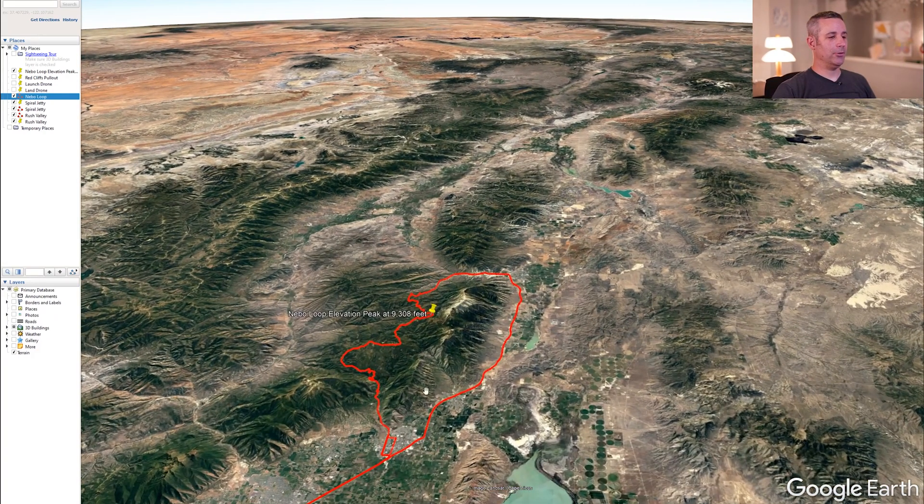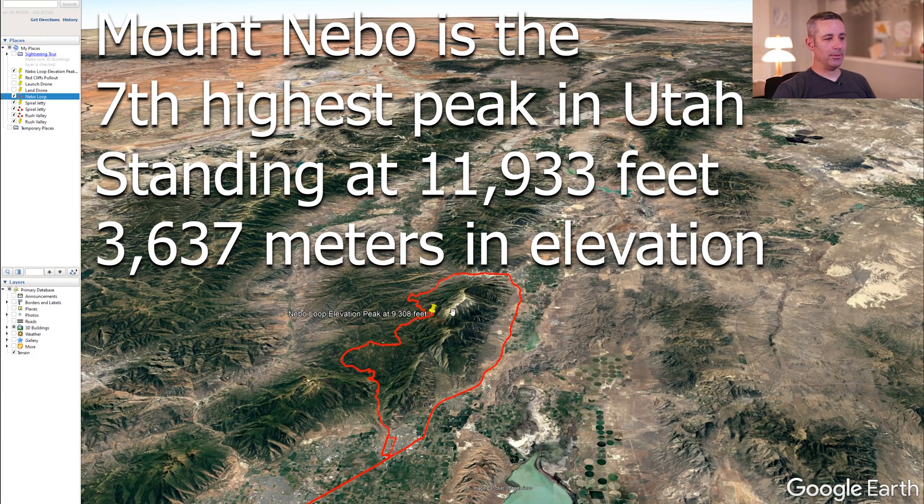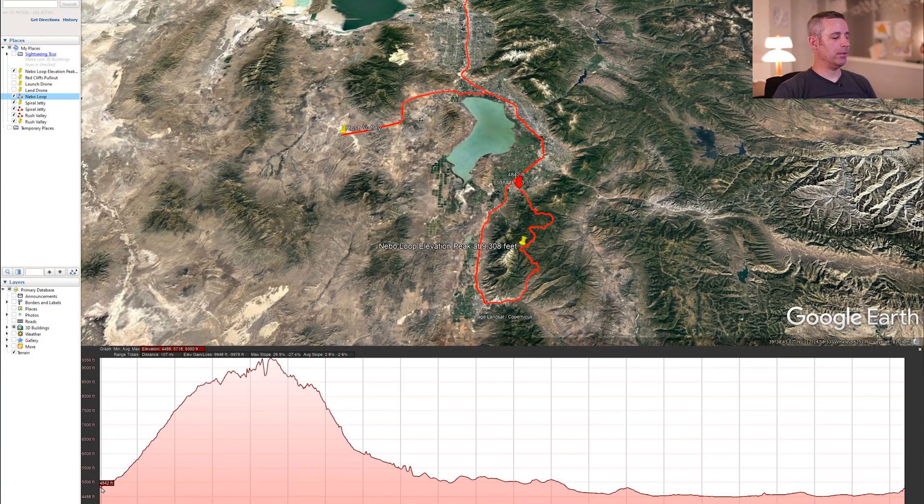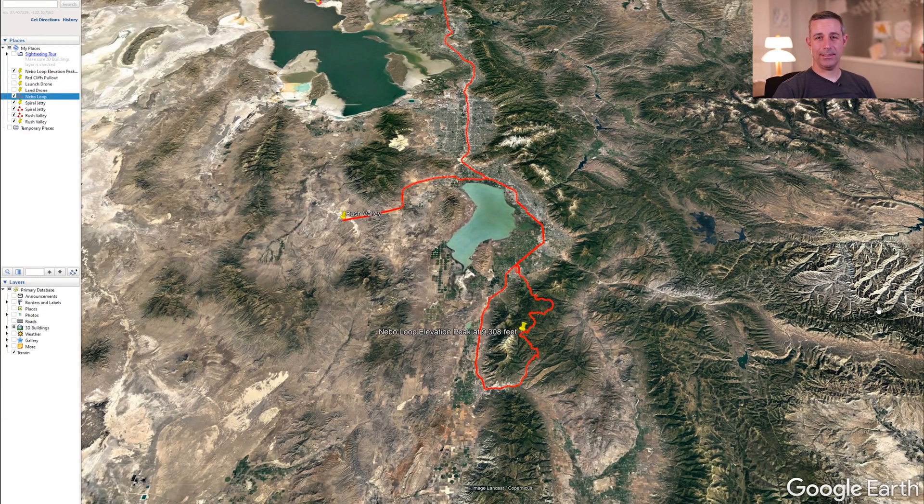Today we're going to be doing a drive around the Nebo Loop. Mount Nebo is this white-capped mountain right here — it's actually one of the biggest peaks in Utah. The elevation changes from about 4,500 feet up to about 9,350 feet at the peak. I'm going to show you what it was like driving it in our Tesla Model S. Power consumption is very high going up the mountain, and then you have regen braking slowing you down on the back side. We didn't have to use the brakes at all going down — we actually regenerated electricity instead.